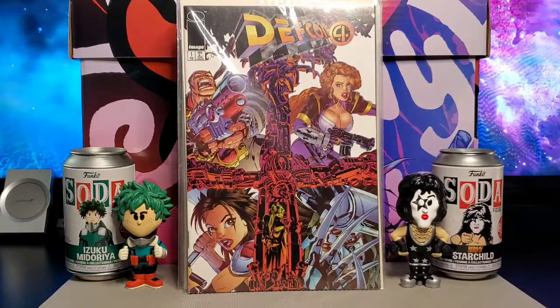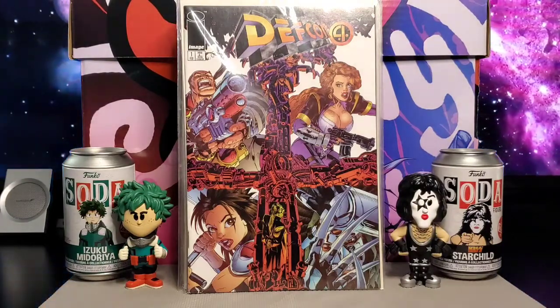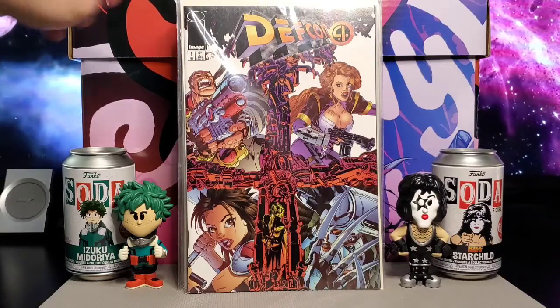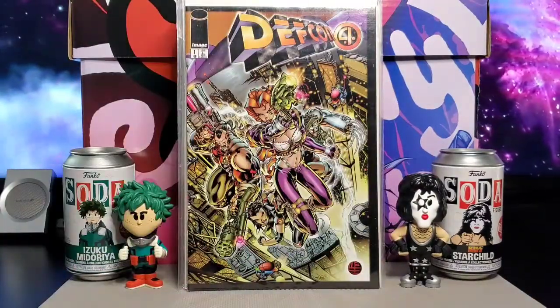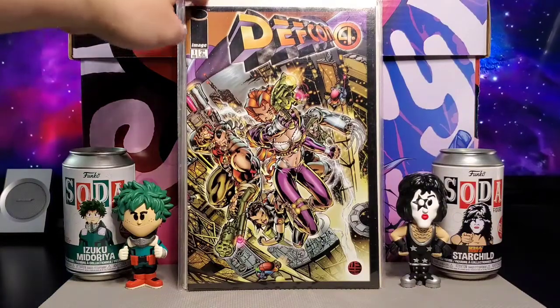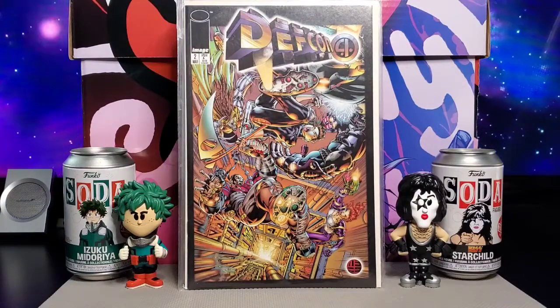Up next you have Defcon 4 from Image Comics, issue number one. Defcon 4 was created by Matt Broom — he's another pretty good young artist. They have different variants for issue number one as well. And here is issue number two.